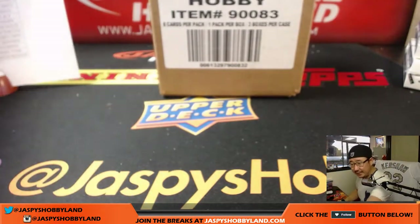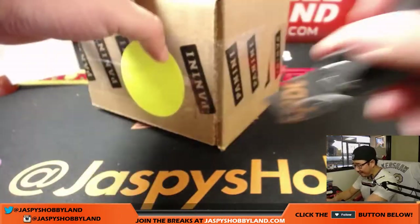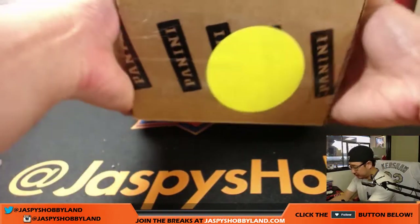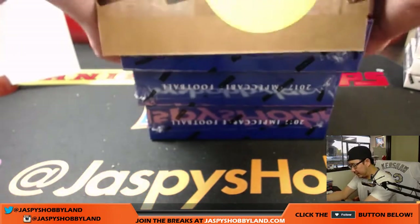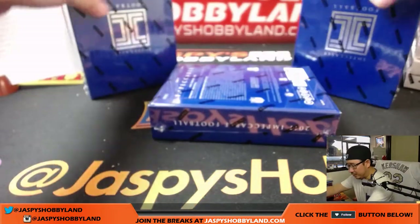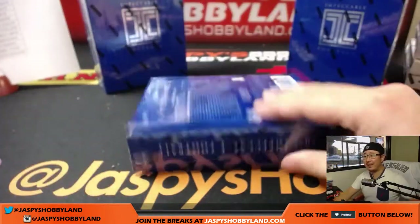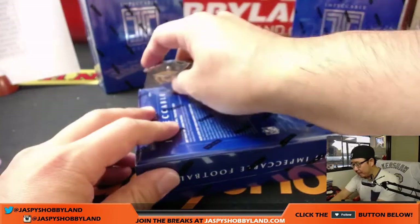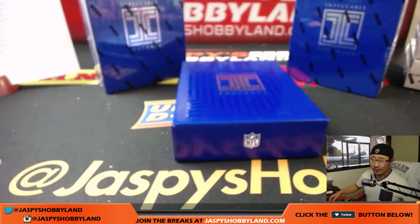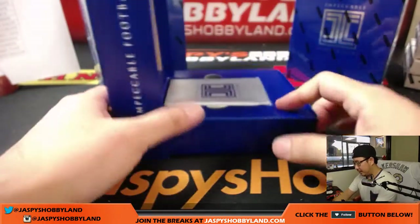Got plenty of pick your teams on the site so let's keep it going — three boxes per case, five autographs per box. I posted a post in our Facebook group about Impeccable Football with checklists, preview gallery, and other resources. With only 15 autographs per case, it's going to be difficult to hit, so try to budget yourself to join at least two or three breaks with the same team to give yourself good odds.